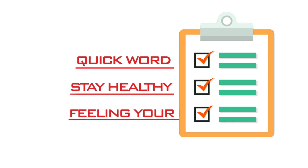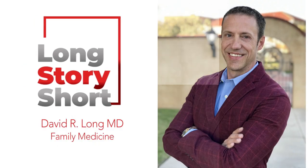With a quick word to help you stay healthy and feeling your best — Long Story Short with Dr. David Long.